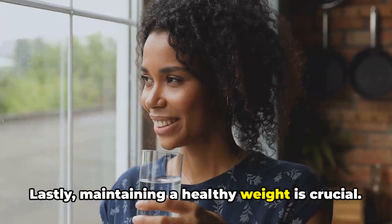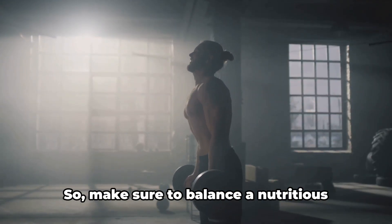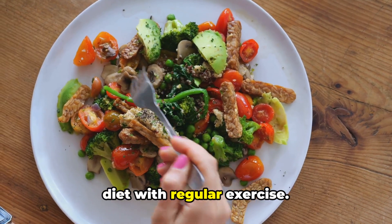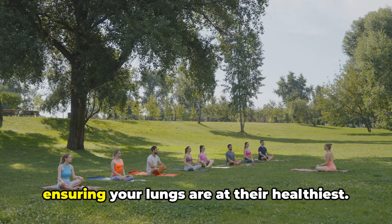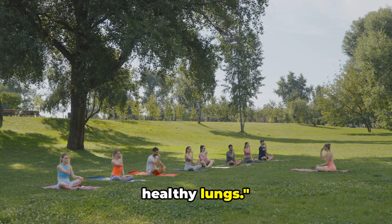Lastly, maintaining a healthy weight is crucial. Excess weight can exert pressure on the lungs, making breathing more difficult. So make sure to balance a nutritious diet with regular exercise. These lifestyle changes go a long way in ensuring your lungs are at their healthiest. Remember, a healthy lifestyle is key to healthy lungs.